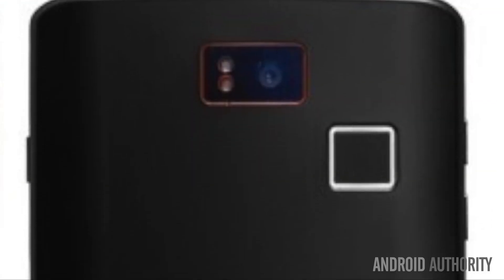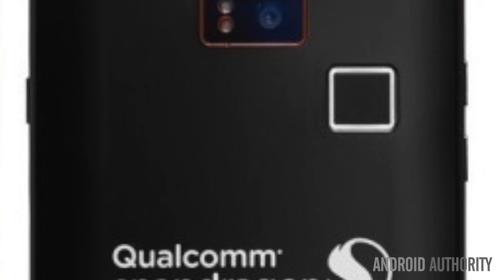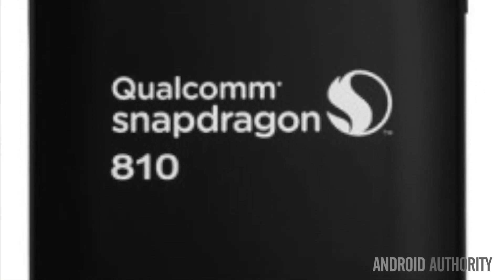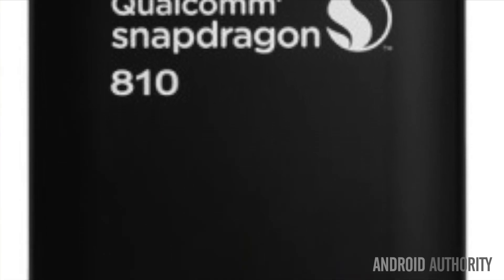It also has a fingerprint scanner on the back. The handset also features a huge array of sensors, 8 microphones, a micro HDMI slot that supports 4K displays, and an ultrasound emitter. It has plenty of toys for developers to play around with.